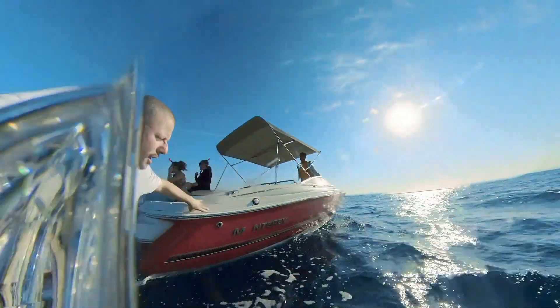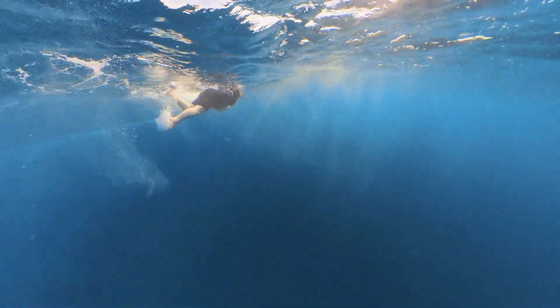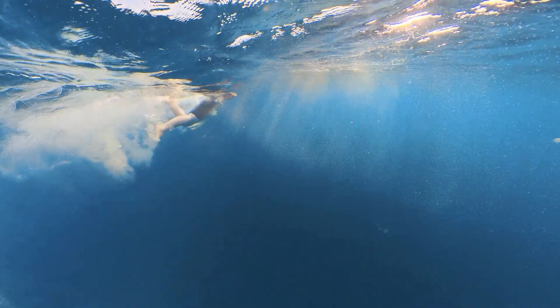We have visited Hurghada a few times before. Each time we hope to see dolphins but have not had any success. We were very hopeful that this time we would be lucky.